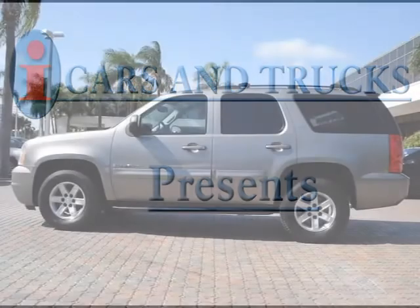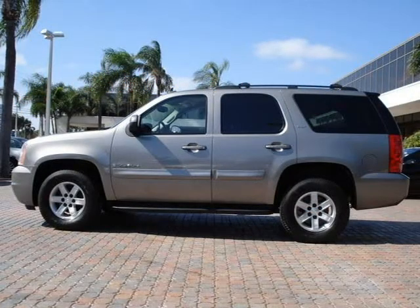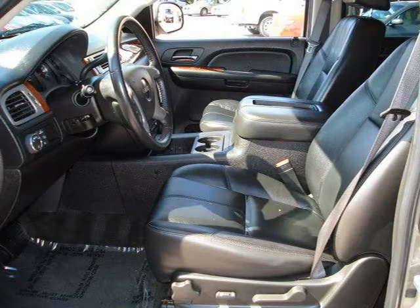This 2009 GMC Yukon 5-Drive is located in West Palm Beach and has 39,228 miles on it. This 5-Drive has a beautiful gray exterior paint color which is complemented by a black interior color.